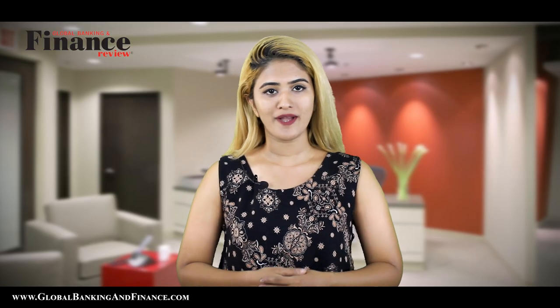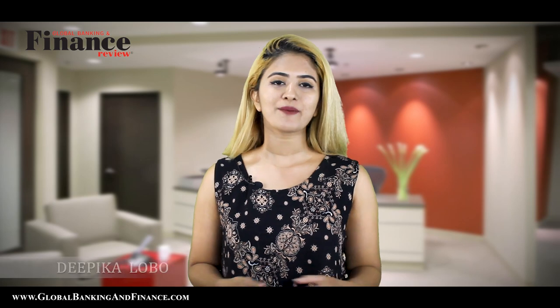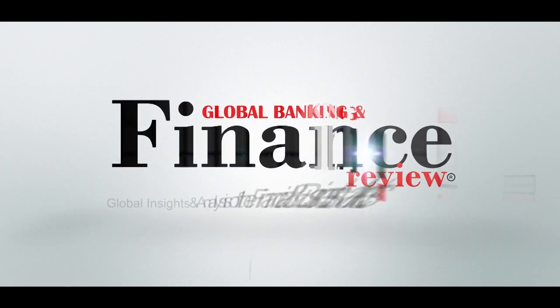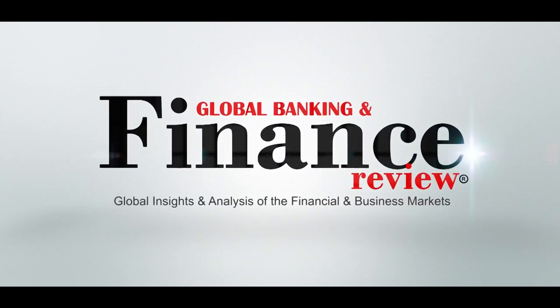Welcome to another episode of Global Banking and Finance Review. My name is Vivekala Obo. Today we are going to talk about advantages and disadvantages of rent to own. In the event you find buying a new home unaffordable because of its exorbitant cost, you may alternately scout out a seller who offers you a rent to own mortgage proposal.